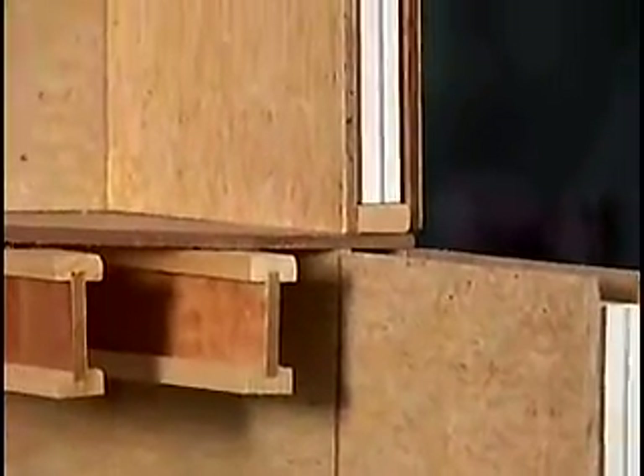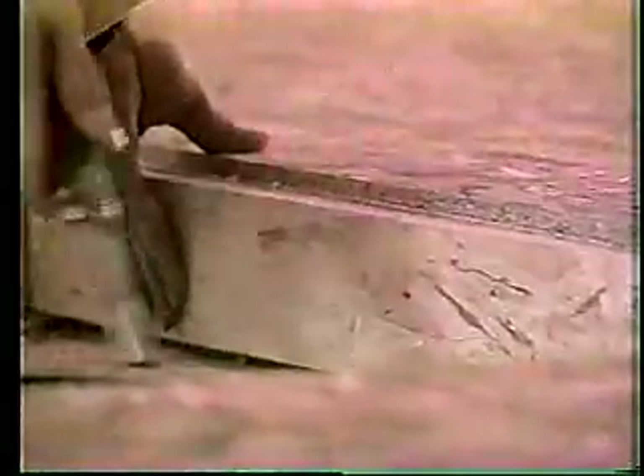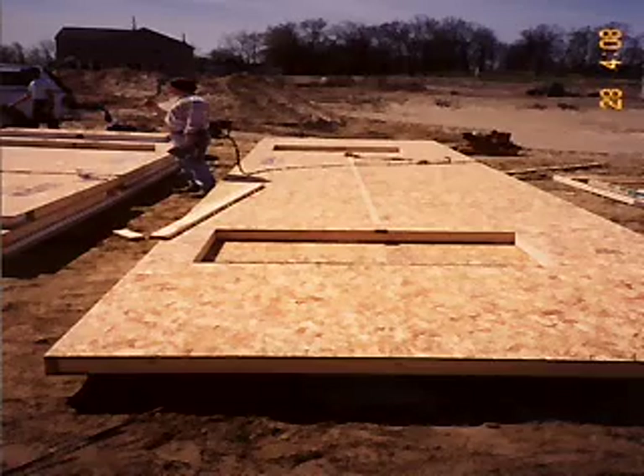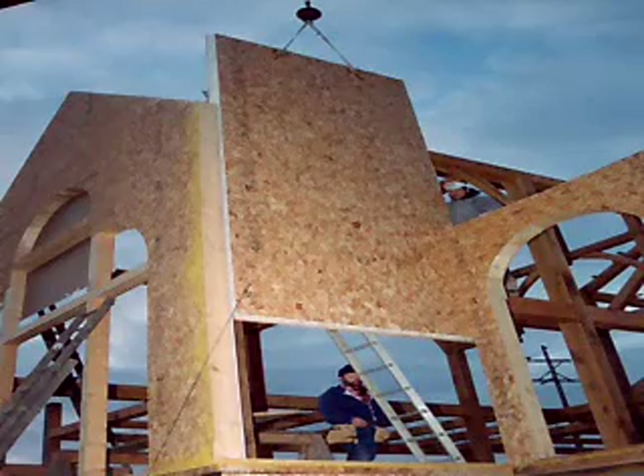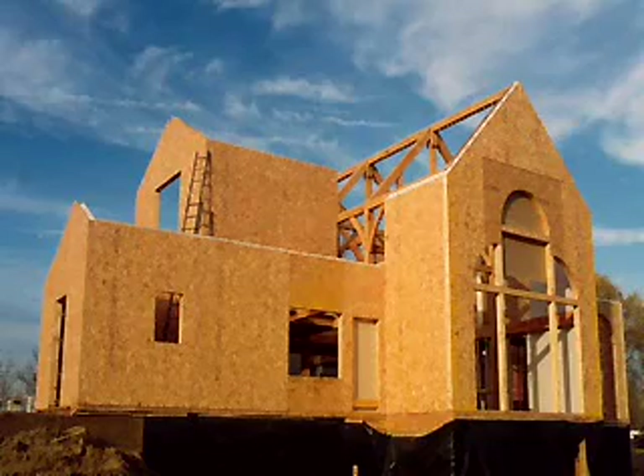For windows and doors, lumber is installed in the surround of the window through a relief provided in the panel. These are commonly pre-installed in the panel to minimize site labor, keep costs in control, and speed up the building process. One of the benefits of SIPs is that the timeframe for closing a building in is reduced dramatically.